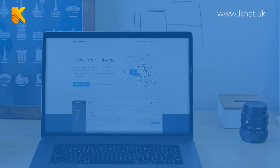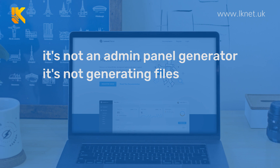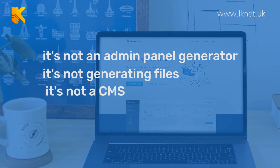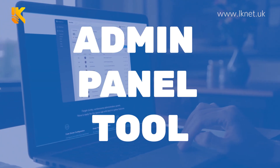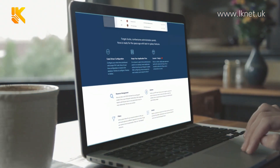Nova is an admin panel tool. It's not an admin panel generator, and it's not generating files that you need to modify. And also, it's not a CMS. The best way to describe Laravel Nova is an admin panel tool, but it's definitely head and shoulders above everything else that exists in this field.